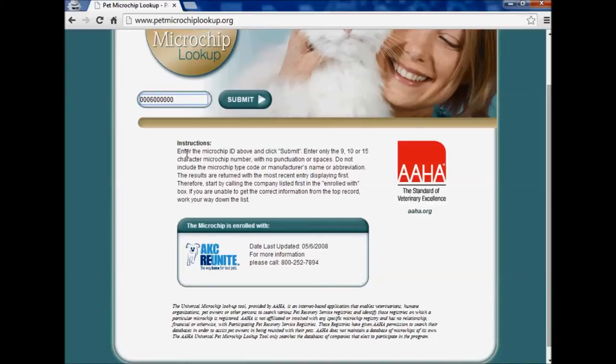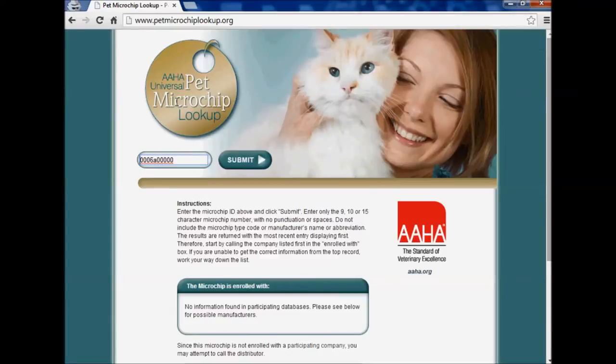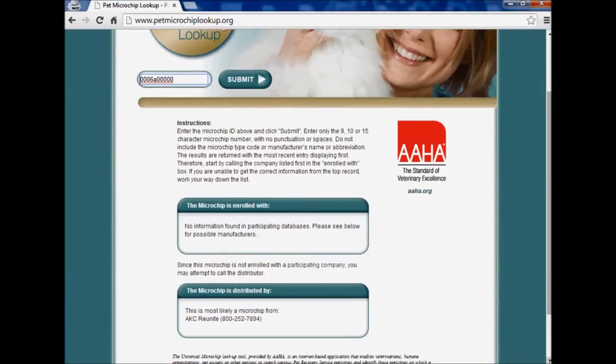Let's pretend that the chip number was different. I'm going to put in this number and hit submit. This chip number is not registered, but I wanted to show you what it will say. It's going to tell you that it's not enrolled with the database and it will give you who manufactured the chip — in this case, it says this is most likely from AKC Reunite.